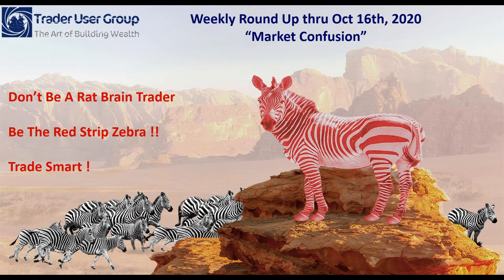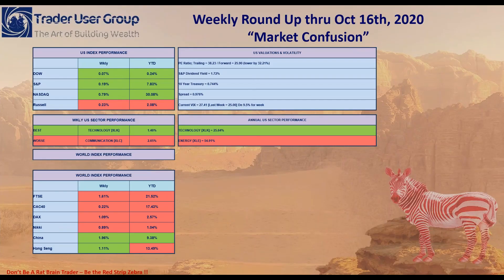I should probably say market confusion continues. Let's take a look at where we were this past week, how things rounded out. Looking at the global indexes, the Dow, S&P, and NASDAQ all finished in the green for the week and year-to-date they're all in the green as well. But if you look at the Russell, it's in the red for the week and, more importantly, for the year.